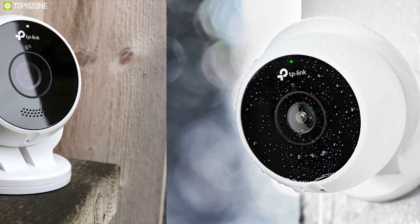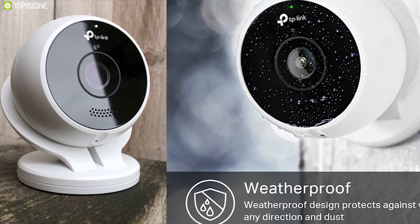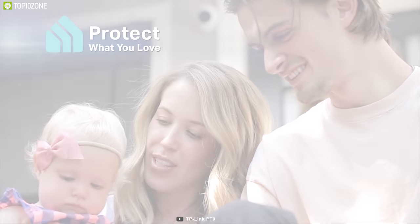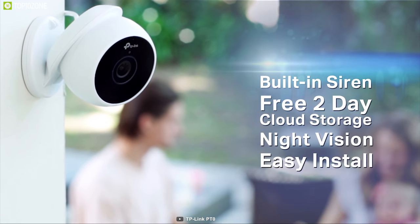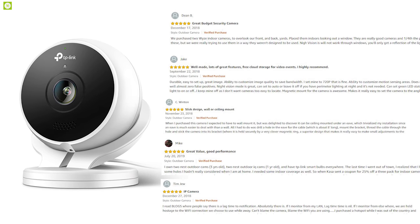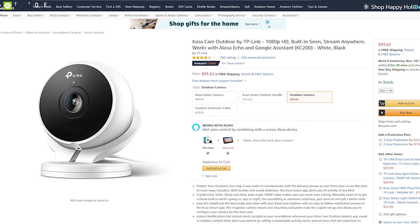The Kasa Cam comes with a magnetic mount that lets you set it up anywhere at any angle, while its weatherproof design ensures 24/7 monitoring capability even in rainy days. If you are looking for an outdoor security camera which provides great security options in a good price range, then the TP-Link Kasa outdoor security camera is the right choice for you. It has earned good reviews and ratings from customers and you can get it at around $92 on Amazon.